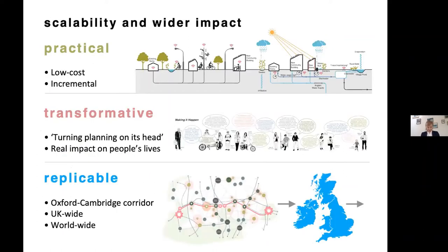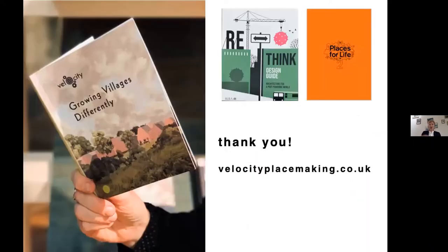We think Velo City is scalable and has a wider impact. It's practical because it's low cost, reusing existing infrastructure rather than building new. It's transformative because it needs to turn planning on its head, and we think it's replicable across the county, the country, and possibly the world — much like Sue was talking about with One Planet Living. You can read more in our chapter in the RIBA Rethink Design Guide and the Design Commission for Wales' book Places for Life. Thank you very much.